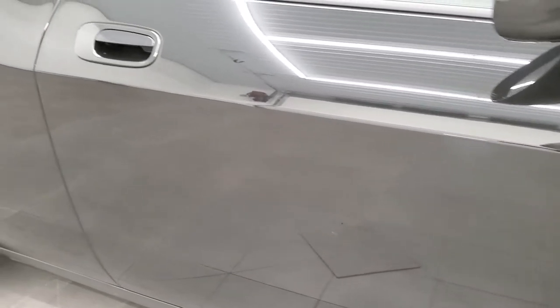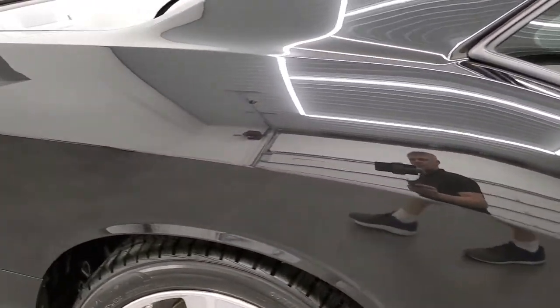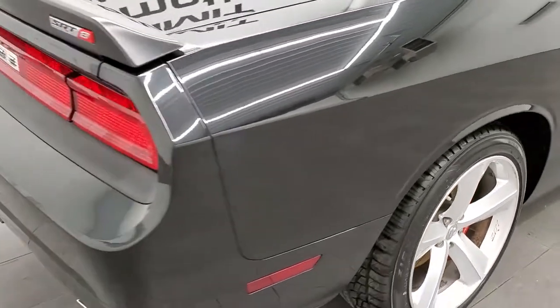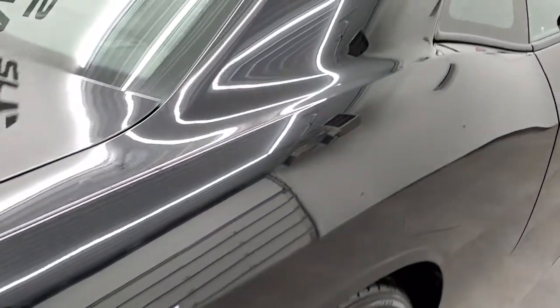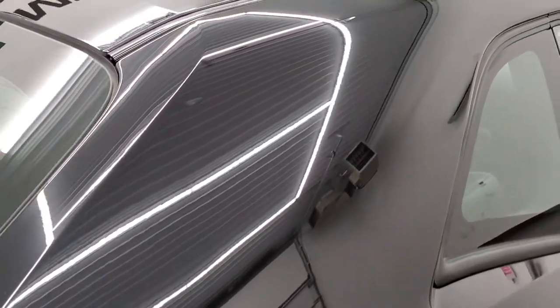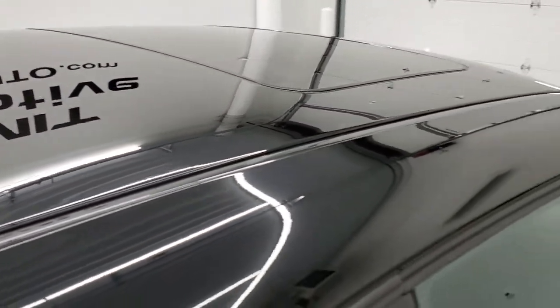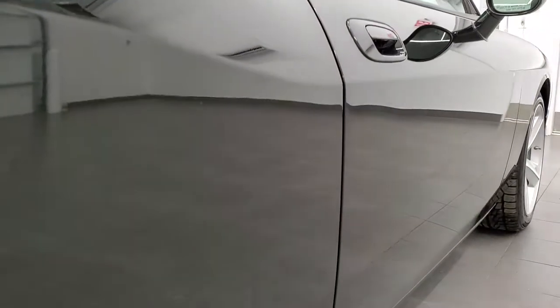Down this side of the car, take note of how clean the body is, how reflective and mirror-like that paint is. We take these HD videos so if you are far away, or even if you're close by but just can't make the trip, you can see the car, hear the car, and have confidence in the vehicle before you even get here. So when you do get here, there are absolutely no surprises and you can make a smart buying decision from the comfort of your own home.